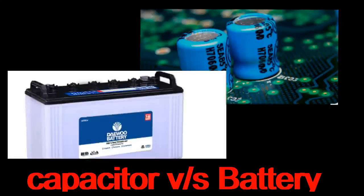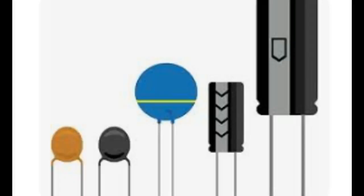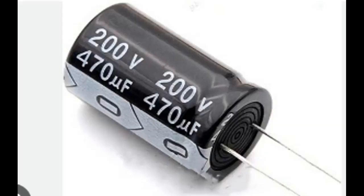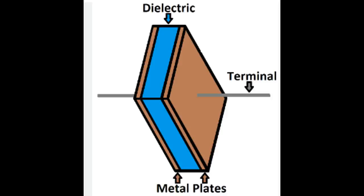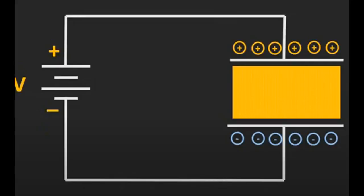Capacitors and batteries are two different types of energy storage devices with unique characteristics and applications. A capacitor is a passive electronic component that stores energy in an electric field. It consists of metal plates separated by a dielectric material. When a voltage is applied across the plates, it creates an electric field which stores energy.